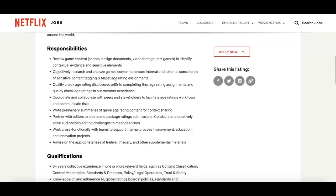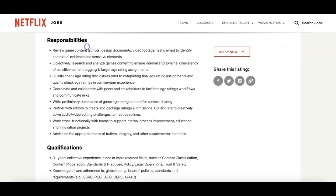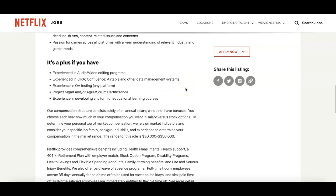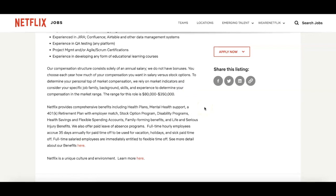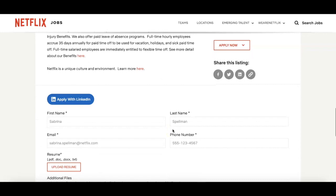They're putting a lot of emphasis on this gaming category. It'll tell you the responsibilities — review game content. So you're actually able to play the games, experience them and give feedback. How cool — you're playing games and getting paid. There are some qualifications to check, but nothing too extreme. The salary range for the role is $80,000 to $350,000 annually, based on your qualifications.